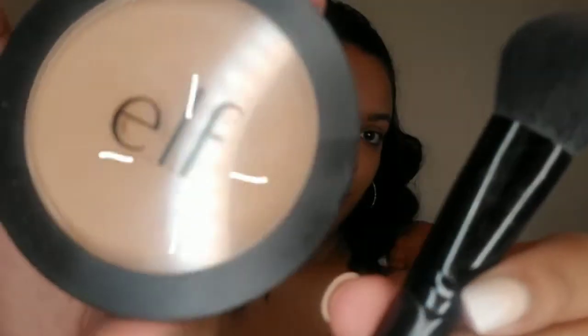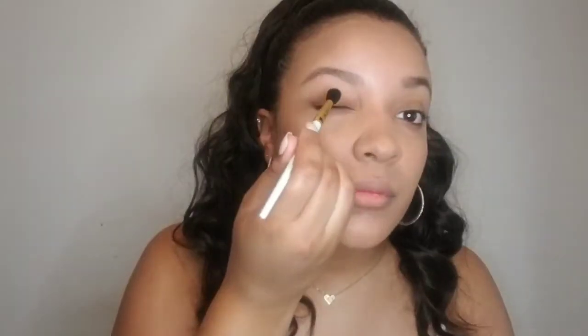To bring back a little color to my face, I'm going to use the E.L.F. Bronzer in the color Forever Sunkissed, just to lightly sculpt my face and nose. I also like to add a hint of bronzer to my eyelids so I don't look too pale.